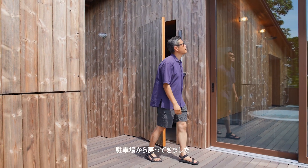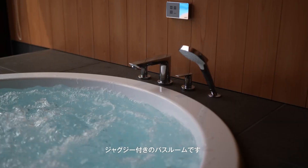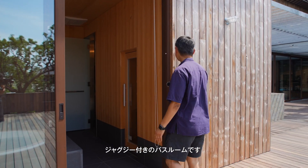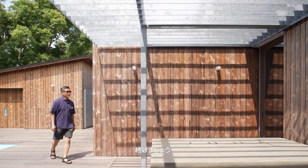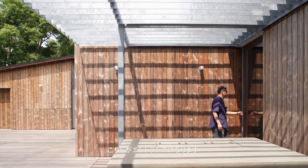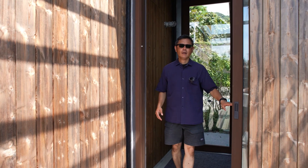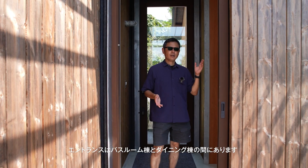I am back from the car park. Here we have a large window, which is actually a bathroom with a jacuzzi. And now we are approaching to the entrance, which is here. The entrance is the space between the bathroom volume and the dining volume.